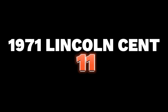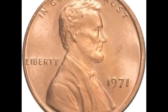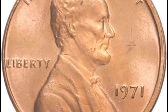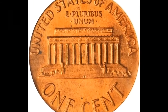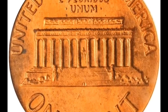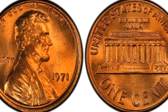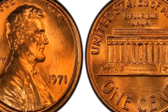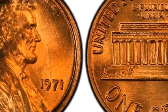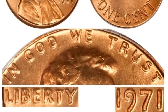Number 11 is a 1971 Lincoln cent doubled die obverse graded MS66 Red by PCGS. Moderate die doubling is seen on all obverse lettering on this guidebook variety. Magnification is usually needed to spot the doubling. The doubling is strongest on Liberty and In God We Trust. The carbon-free surfaces show well-struck design elements set in copper red luster. It was sold for $5,640.